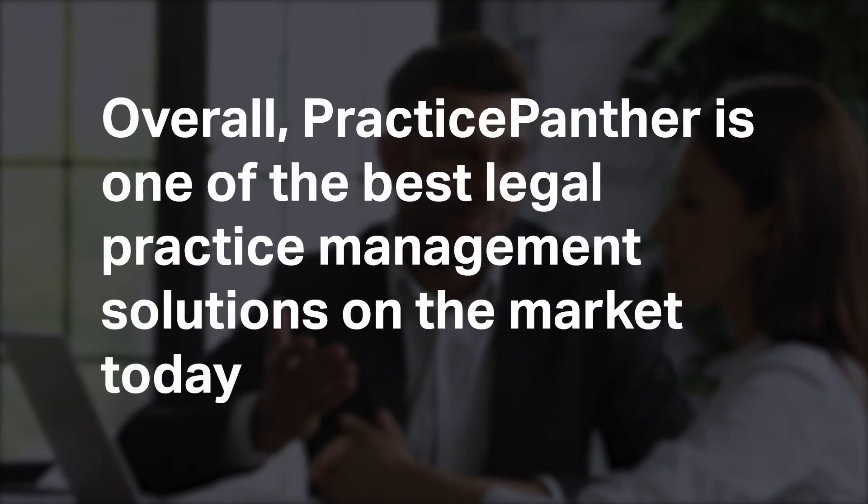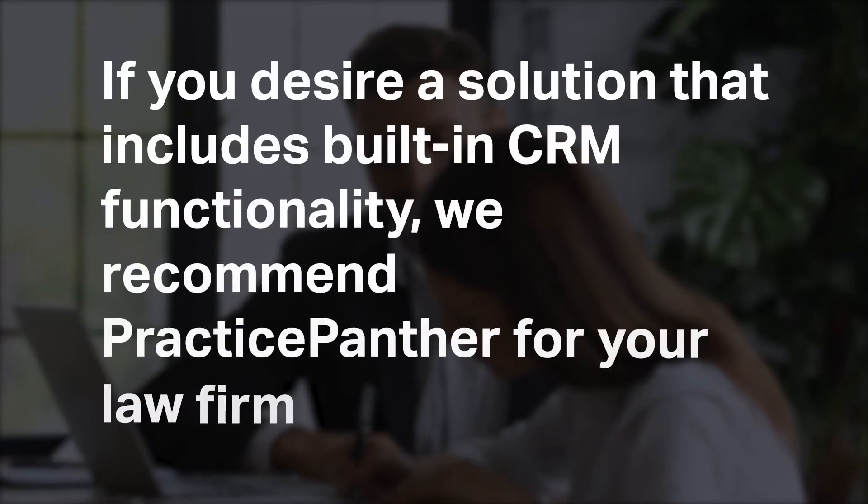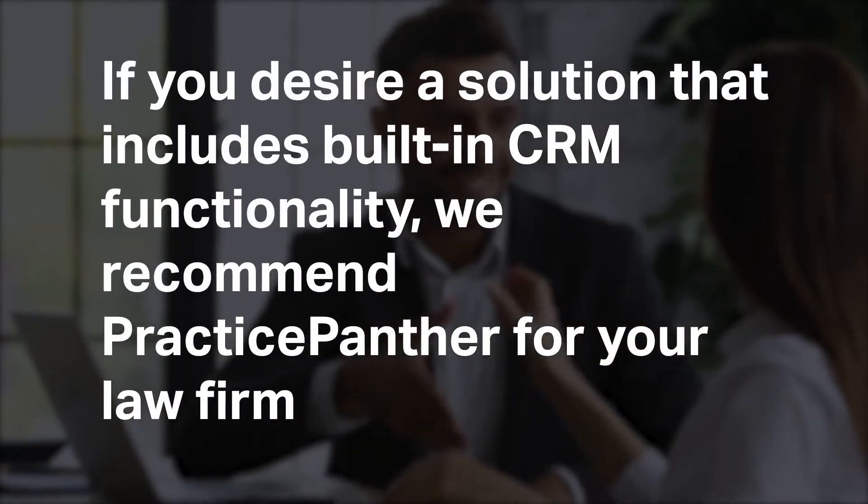Overall, Practice Panther is one of the best legal practice management solutions on the market today. If you desire a solution that includes built-in CRM functionality, we recommend Practice Panther for your law firm.